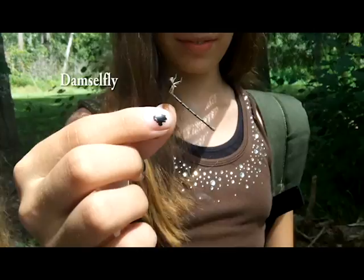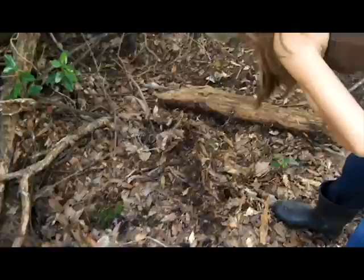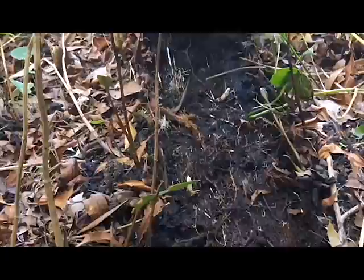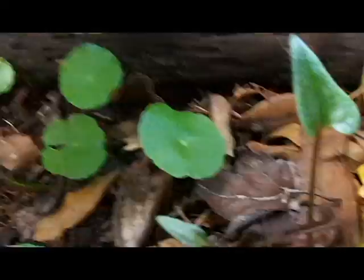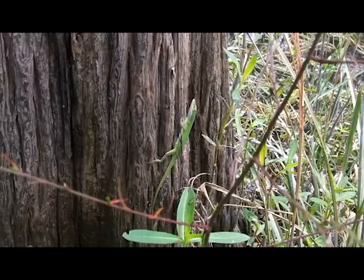Isn't that a damselfly? I think so — cool. This piece of wood looks like a man. Wood lift. Oh my god, yeah. Oh, another green one! Hello, hello, Florida natives.